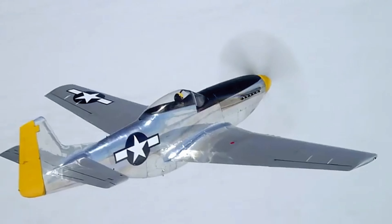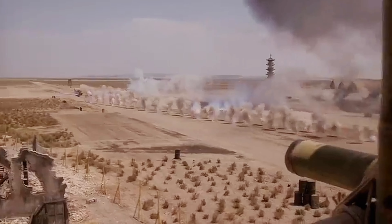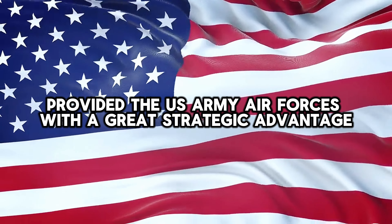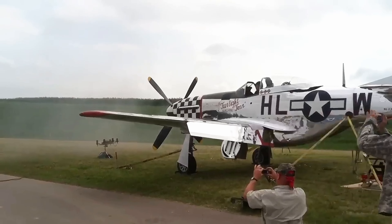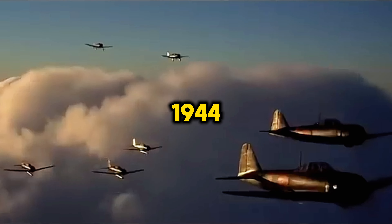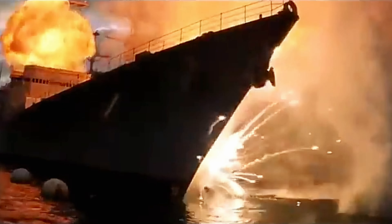These new P-51s could fly fast and far thanks to their streamlined airframes and fuel-efficient Merlin engines. The capability to escort bomber formations from England to Berlin and back gave the U.S. Army Air Forces a great strategic advantage. Armed with six .50-caliber machine guns, the Mustang could take on any German fighter. On their first major operation as bomber escorts in 1944, the Mustangs helped cripple the Luftwaffe fighter force, and over the next year they dominated the skies as Allied bombing raids pounded German industry and transportation networks into rubble.